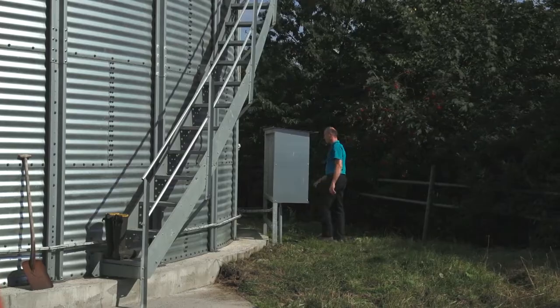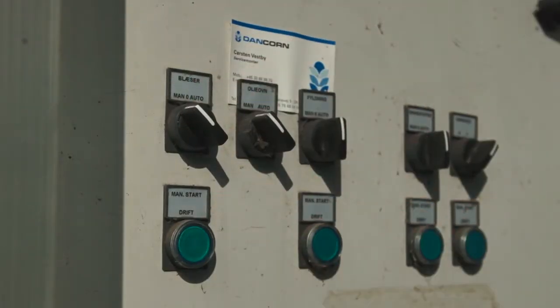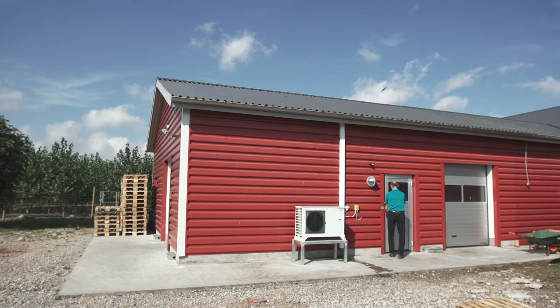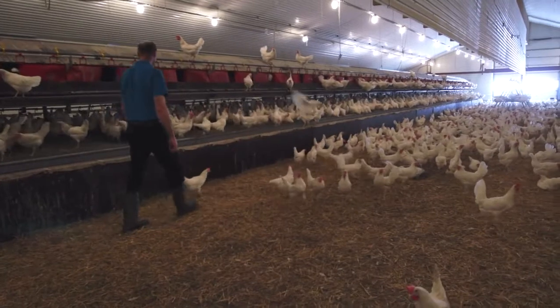It's vital for organic chickens to get freshly ground feed because we are not allowed to add any artificial enzymes. But by using our own feed without heat treating it, we keep some enzymes in the feed which ensure the digestibility of the feed.